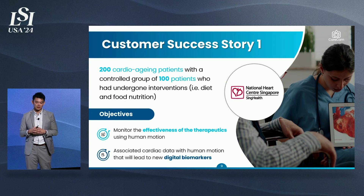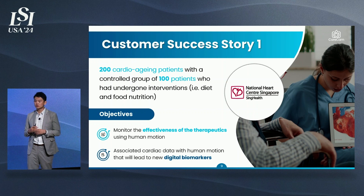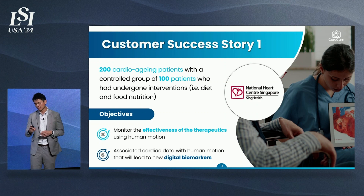One success story I'd like to share is our collaboration with the National Heart Centre of Singapore. We recruited over 200 patients suffering from cardiovascular disease, mainly over the age of 65, and gave them a controlled group intervention — either from diet, food nutrition, or physiotherapy. This helps cardiologists monitor the effectiveness of therapeutics using human motion, and associates cardiac data with human motion to generate new digital biomarkers.